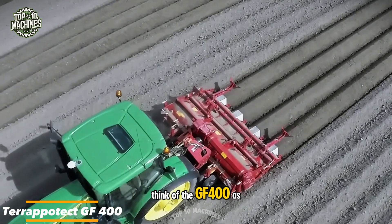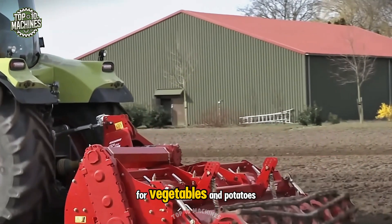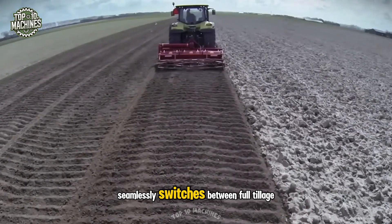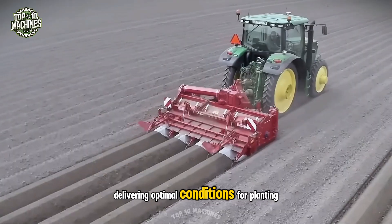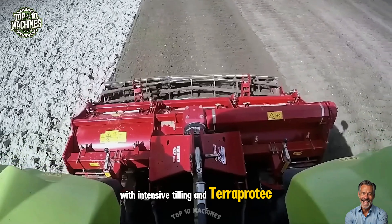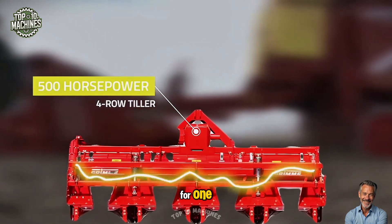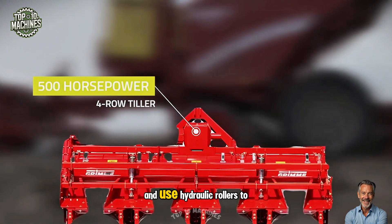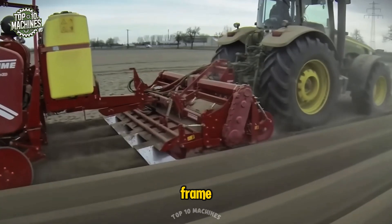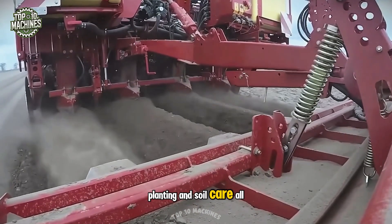The GF400 is your field's ultimate multi-tool, perfect for prepping soil and forming ridges for vegetables and potatoes. This four-row tiller seamlessly switches between full tillage and ridging, delivering optimal conditions for planting. With intensive tilling and erosion control, your crops get the best start. Pair it with a planter for one-pass cultivation and planting, and use hydraulic rollers to shape and compact ridges. Add seeders on the lifting frame and you've got a complete solution for precision planting and soil care, all in one machine.